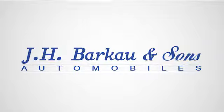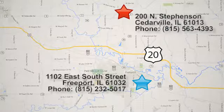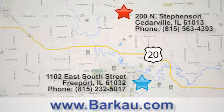At JH Barco & Sons, we put the customer first. Stop in to one of our convenient locations today, give us a call, or visit us online anytime at barco.com.